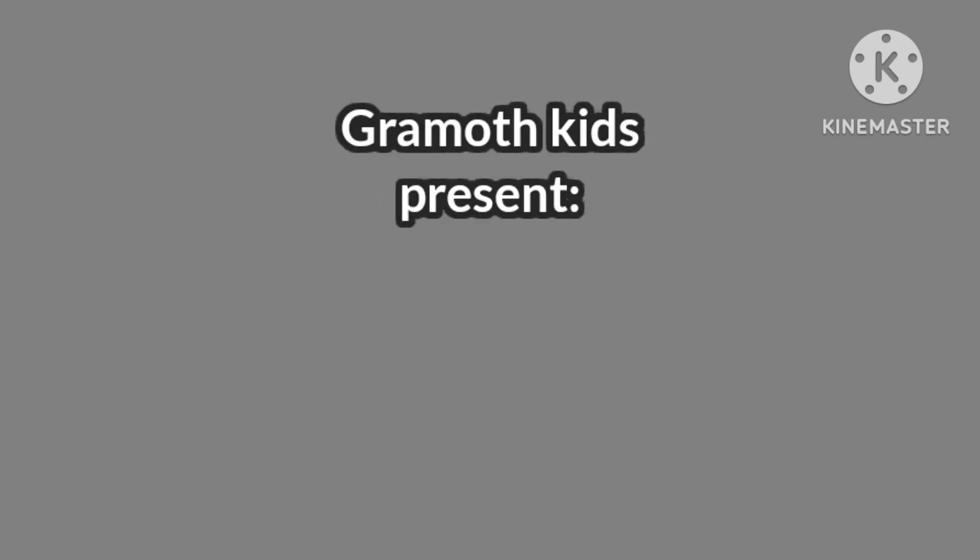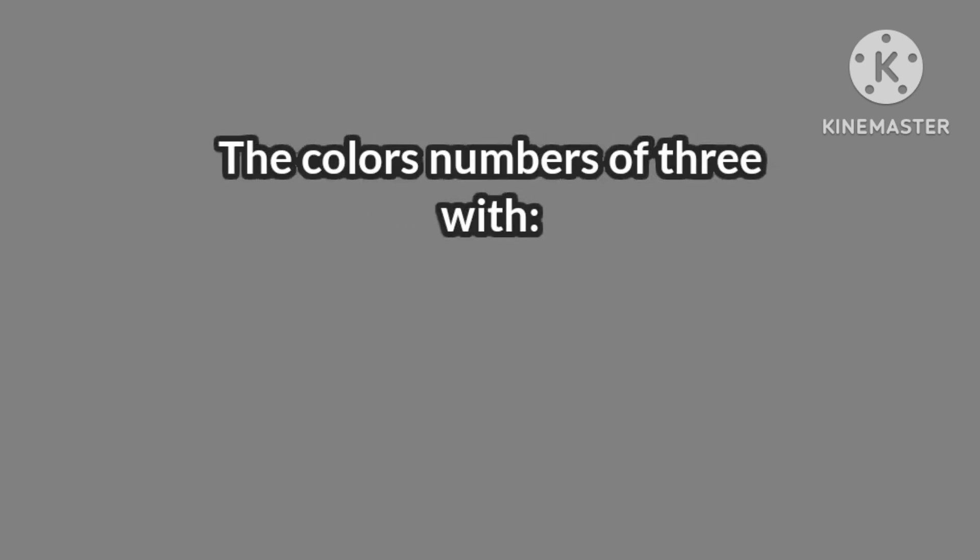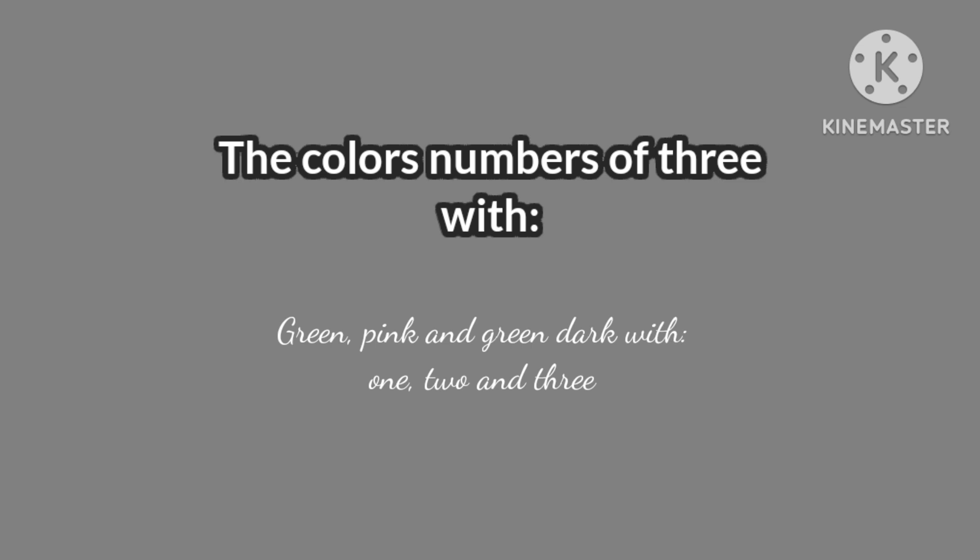Gamowkies presents. The colors and numbers of the green, pink, and dark green: one, two, and three.